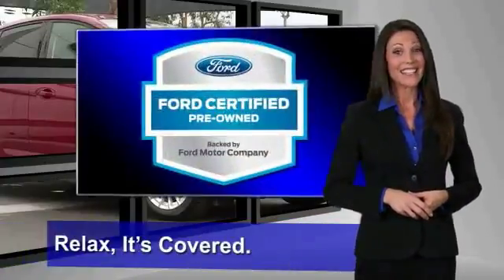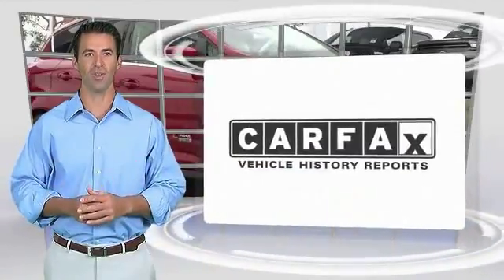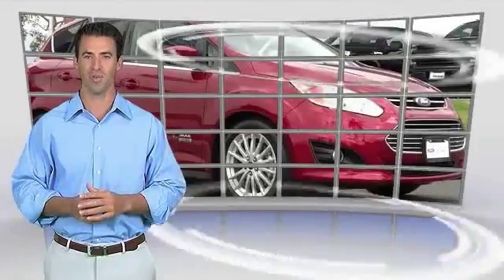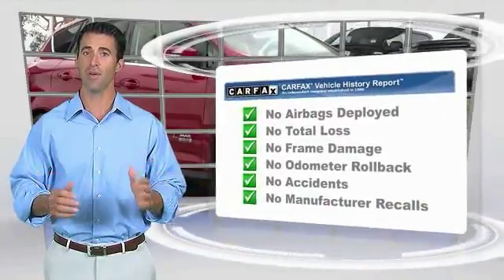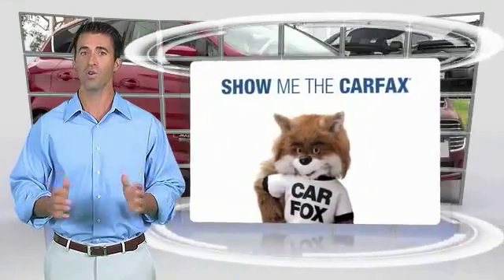Relax, it's covered. See your dealer for details. Here's another high-quality vehicle with the Carfax Vehicle History Report. Be sure to find a complimentary copy of this report online or contact the dealership. This vehicle qualifies for the Carfax Buy Back Guarantee.